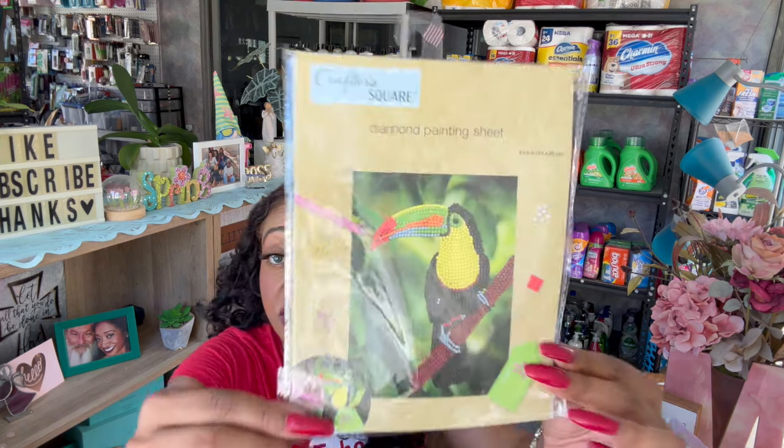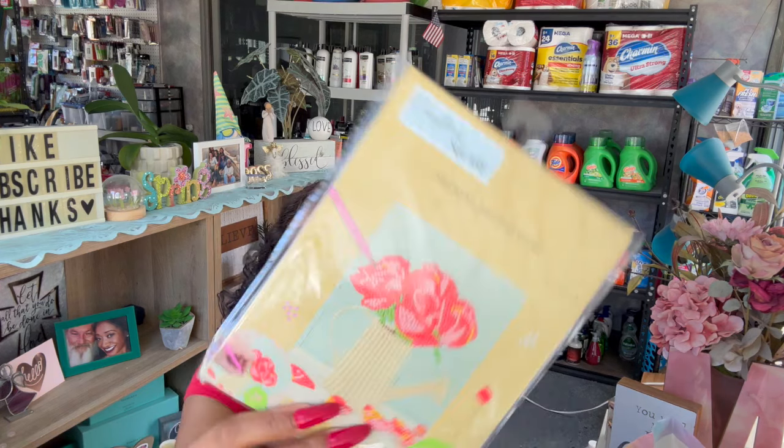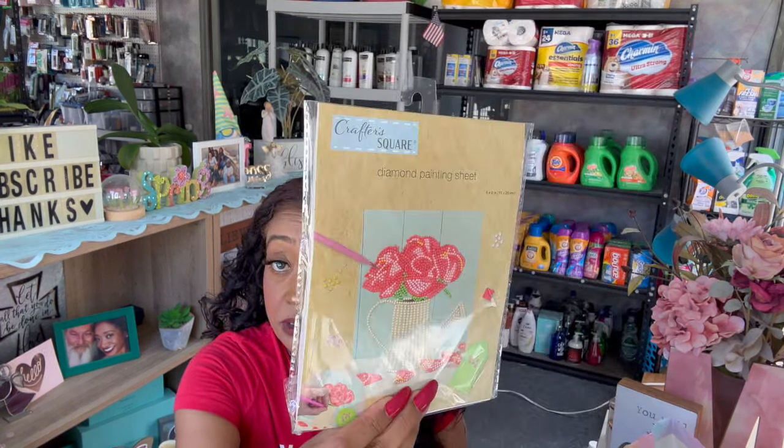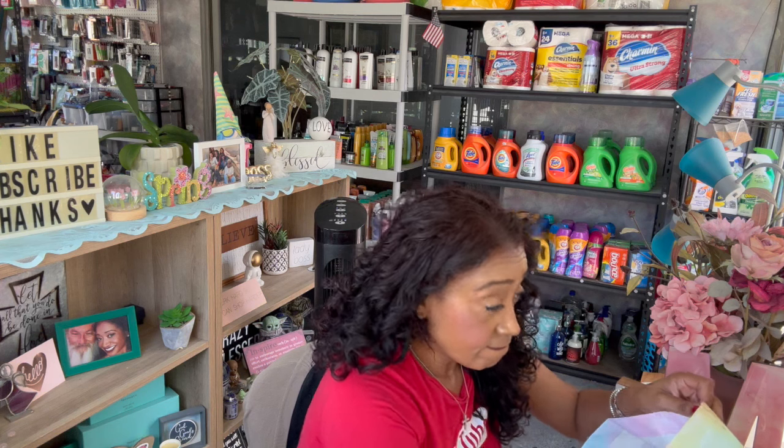The last two things I got in this bag were: I got the toucan diamond painting set for one of my really good friends, Dorothy - or she can give it to her mom. Look at how cute this is for a buck 25. She really wanted this one with the flowers, so I grabbed that one for my really good friend. I grabbed them both - I didn't grab the tiger one, I was just like, I'll just grab those two.